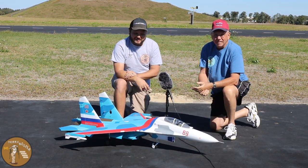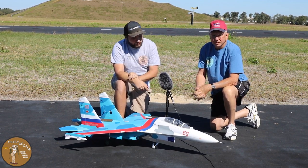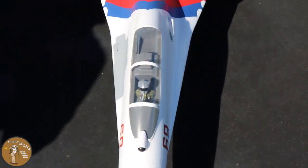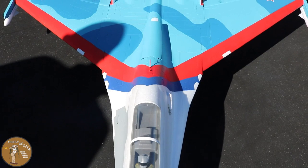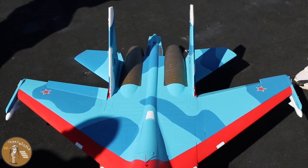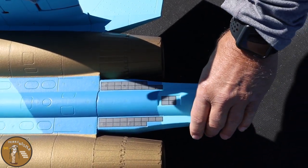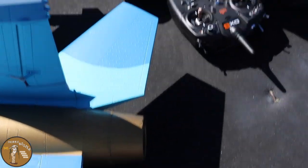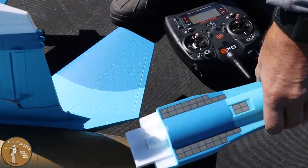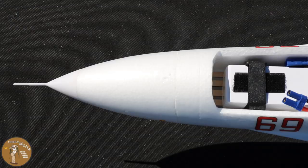Welcome to the Mary Boozers RC channel. Today we have the brand new E-Flite SU-30 twin 70mm EDF. It's absolutely gorgeous up close and a lot bigger than expected. It has a magnetic nose cone, and Kevin figured out a magnetic tail modification so you don't have to worry about knocking the tail off when transporting it.